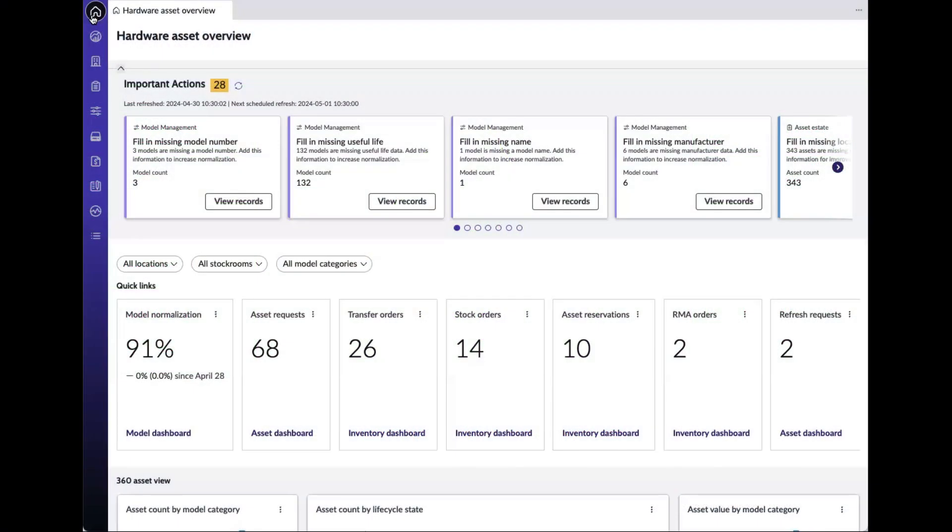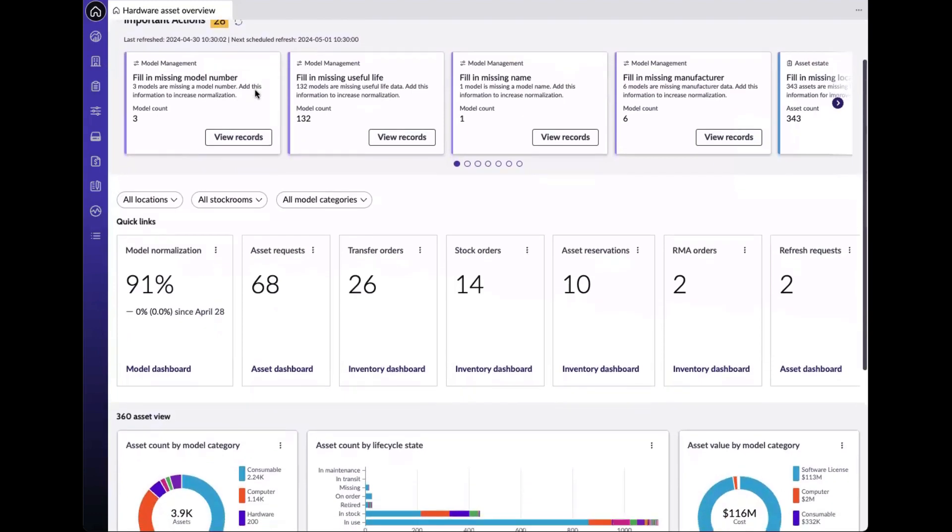Now let's see Hardware Asset Management Pro in action. This live demonstration will show how seamlessly it integrates into your existing system, automates crucial processes, and provides actionable insights that enable you to make informed decisions quickly and effectively. This Hardware Asset Overview acts as a central hub for all hardware assets. From here, we can see actual reports and KPIs that provide visibility into important actions to remediate any data quality issues.